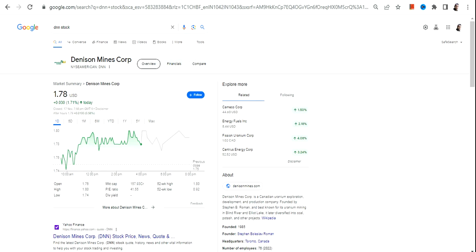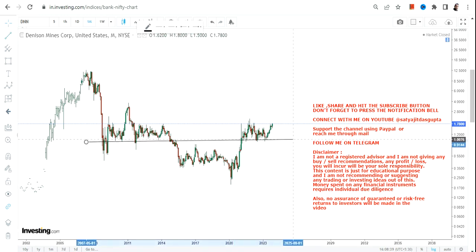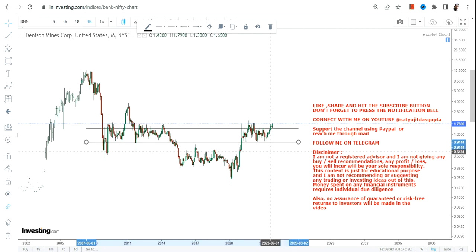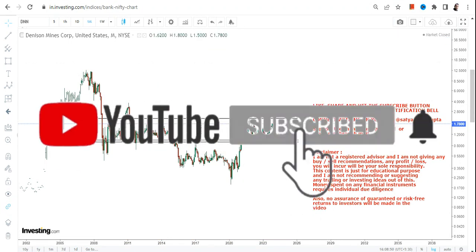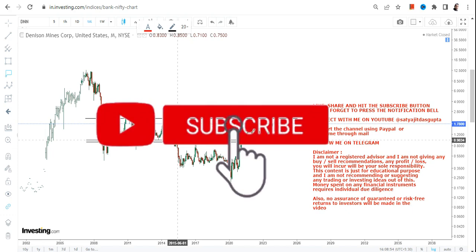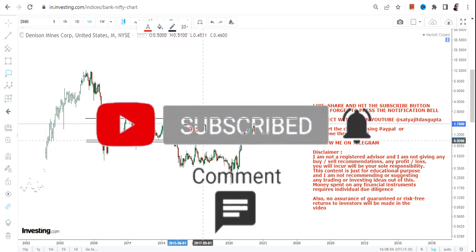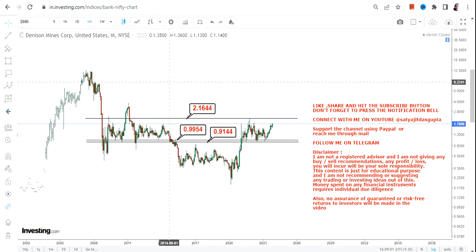Welcome to my channel. We're going to discuss DNN stock, or Denison Mines Corp. If you are looking at this particular stock, it is very clear that the momentum is building up and the stock is retaining most of its gains with consolidation or correction — that's a very good thing. But looking at the current price action, it is actually within a range, so let's see what is happening.